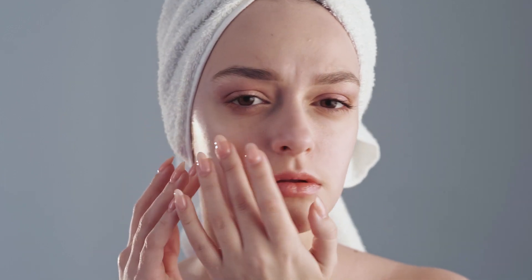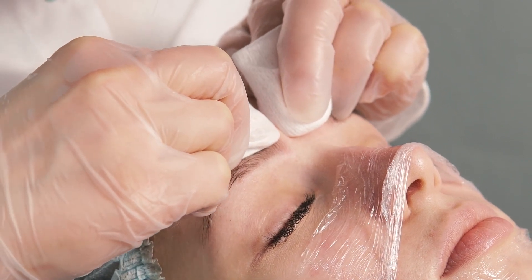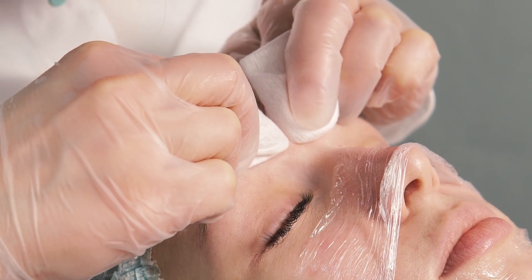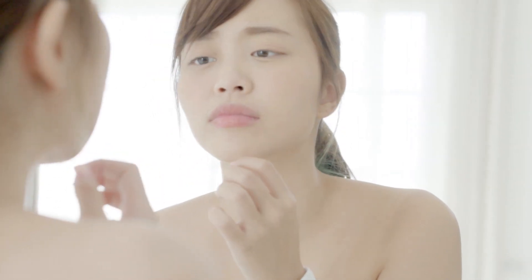Number seven: seek professional help. If your acne is severe and doesn't respond to home treatments, it's important to seek professional help from a dermatologist. They can evaluate your skin condition and provide you with a personalized treatment plan that may include prescription medications or procedures like chemical peels or laser therapy. By following these simple methods, you can clear your acne and achieve healthier, clearer skin.